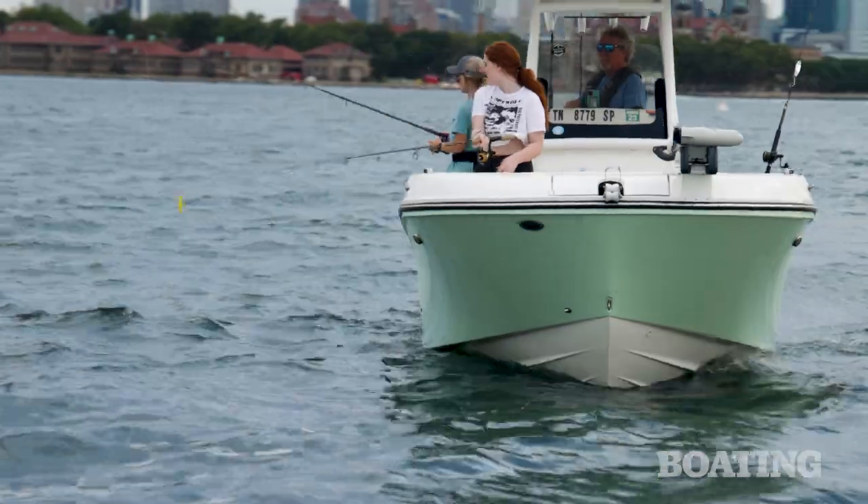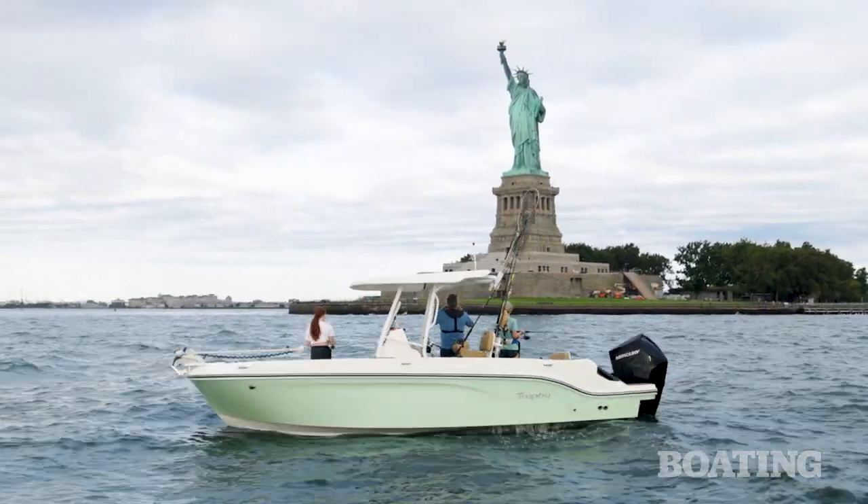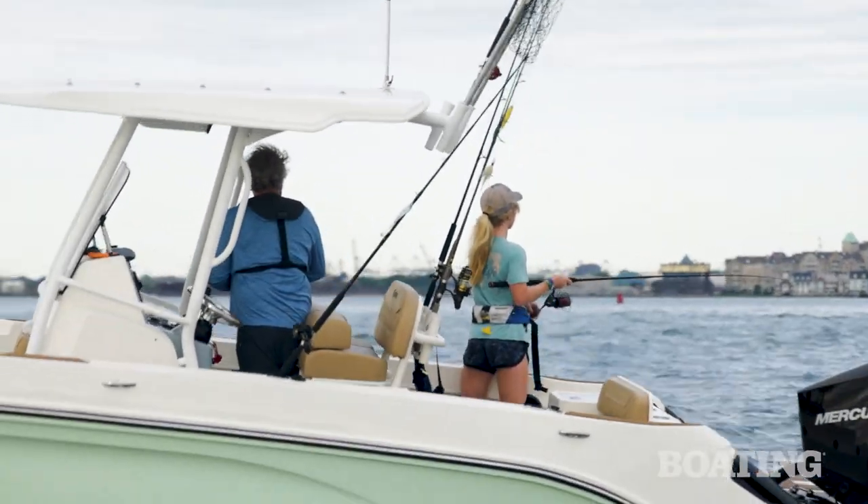Additionally, we'll be using deep jigs in the depths of the channel, trying to get fish that are holding in those cooler, colder depths. Let's see how we do. Here, fishy, fishy, fishy.